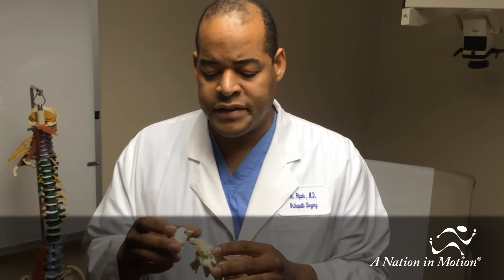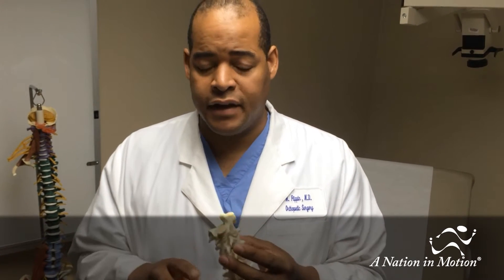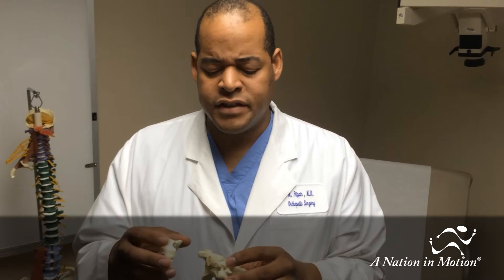Every decision is patient specific, and a lot of it depends on the age of the patient, associated injuries, medical comorbidities, whether the fracture is displaced, whether the bones are together or separate a lot. All of these factors play a very important role in the decision-making, and it really is a patient-specific decision.